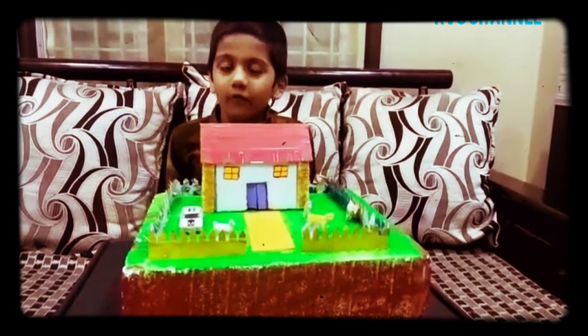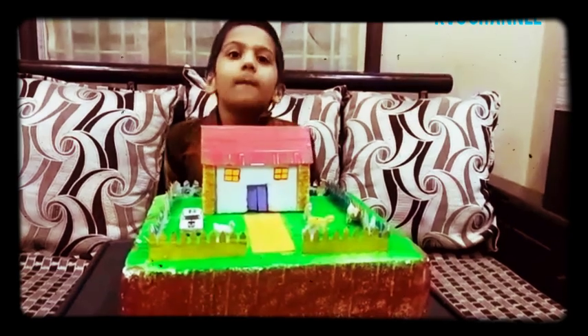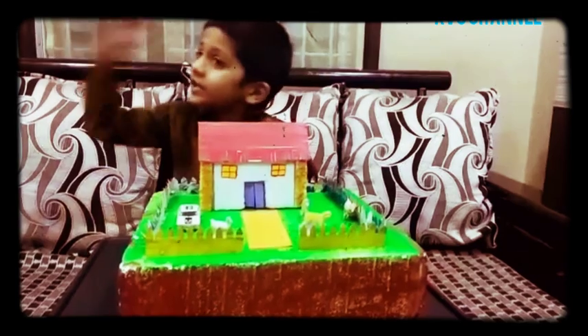Pukka House is made up of bricks, cement, wood, iron, etc. Pukka Houses are found in cities. Pukka Houses are very strong.